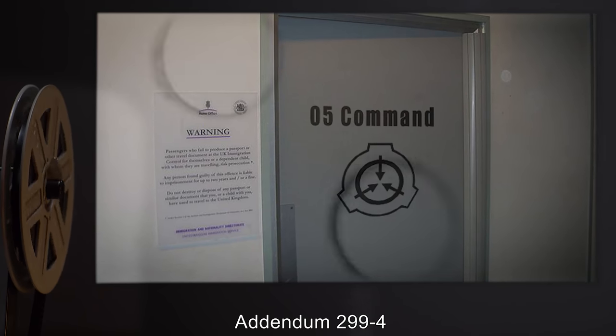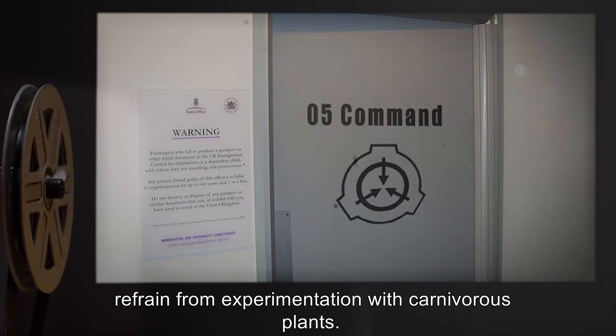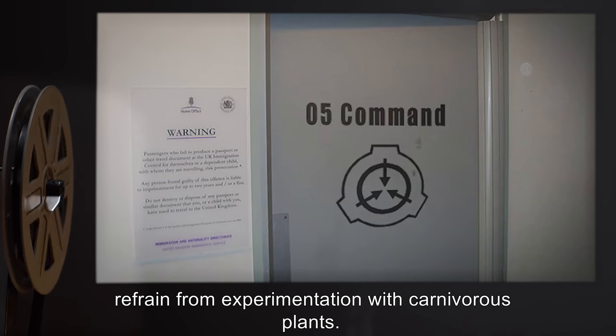Addendum 2994: O5 Command has requested that researchers refrain from experimentation with carnivorous plants.